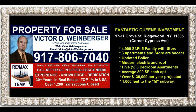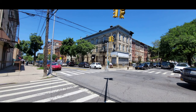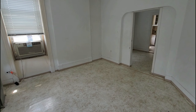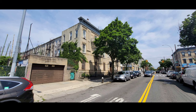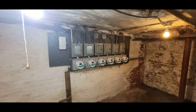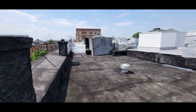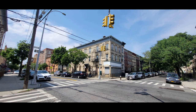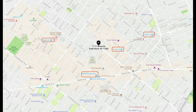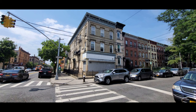Presenting a fantastic Queens investment located at 1711 Grove Street, Ridgewood, New York, corner Cypress Avenue. It's nearly a 5,000 square foot five family with vacant store. The five apartments are 800 square feet each, three bedrooms with lots of windows. The building has an updated boiler, modern electric and roof. We project the income to be at market rents over $130,000 per year. Located only a thousand feet to the M train and only 15 minutes to Manhattan.